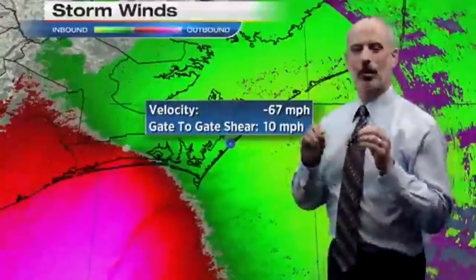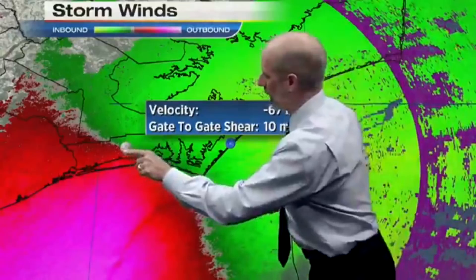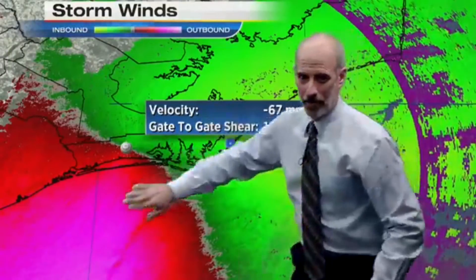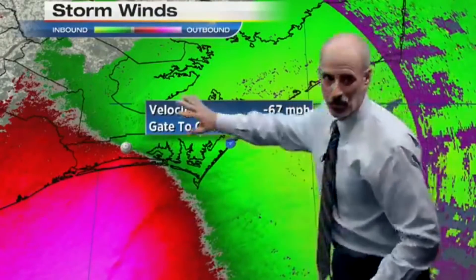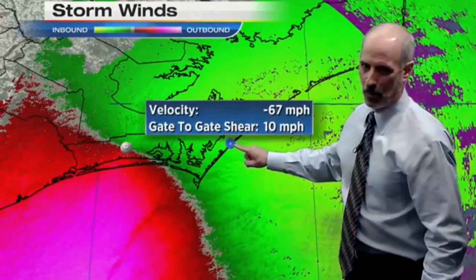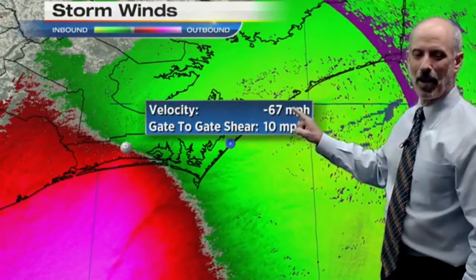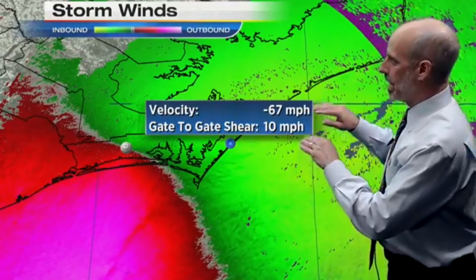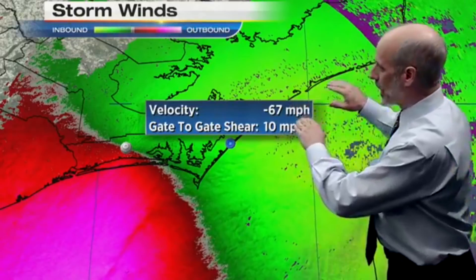The radar can also see wind. What you're seeing here — the green — the radar is right here at Moorhead City. The green is blowing toward the radar, and the reds and purples are blowing away from the radar, so you can see the circulation with the radar. Here on one of the barrier islands, the radar is estimating wind of 67 miles per hour. Keep in mind, hurricane force starts at 74 miles per hour, so we're already seeing near-hurricane force wind gusts on these barrier islands.